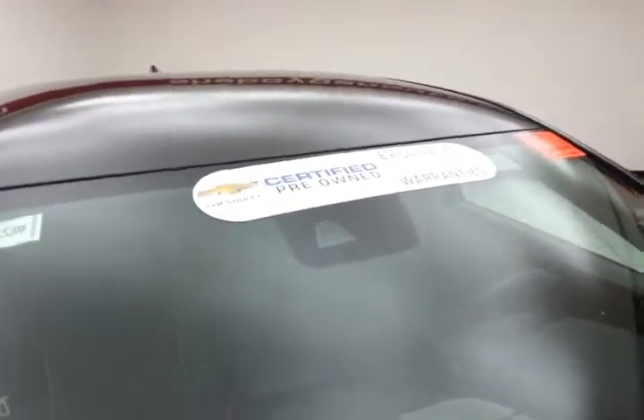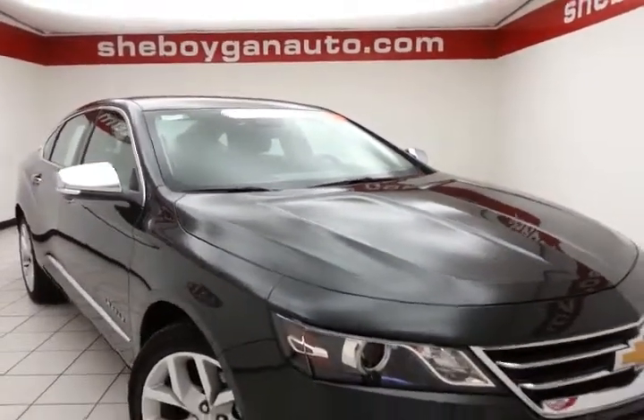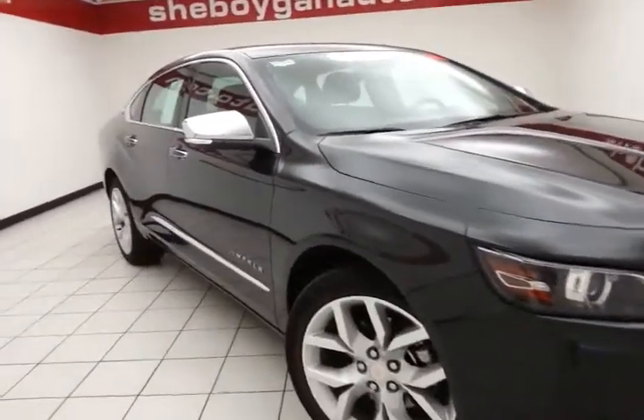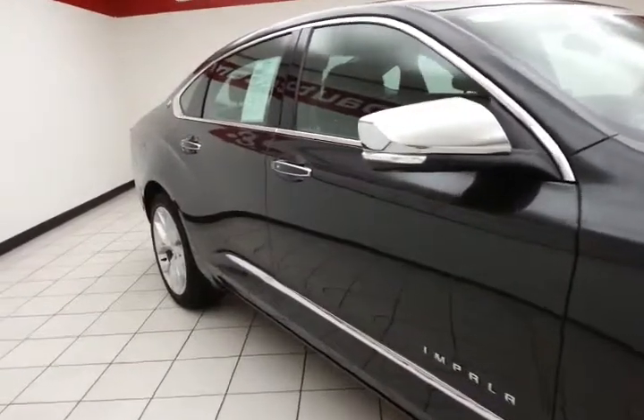To be GM Certified, a vehicle goes through a very strict 172-point inspection, giving you the balance of a 3-year, 36,000-mile bumper-to-bumper and 5-year, 100,000-mile powertrain warranty. Plus you receive an additional 12-month, 12,000-mile bumper-to-bumper warranty, and 2 years or 24,000 miles worth of scheduled maintenance.